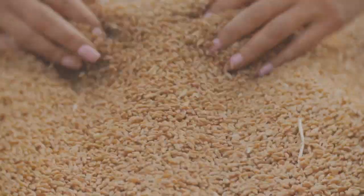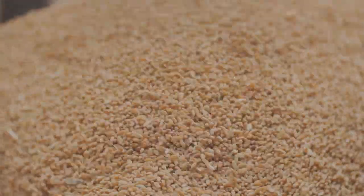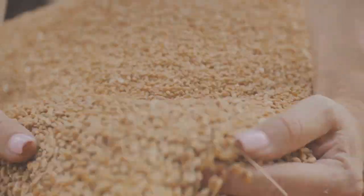And that, my friends, is the wonder of finger millet farming. Comment, subscribe, like, and share for more insights. Be blessed.